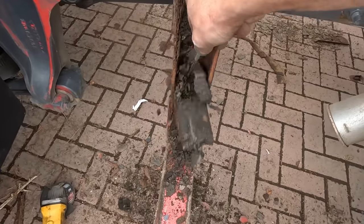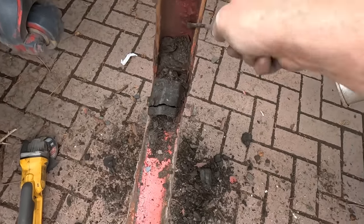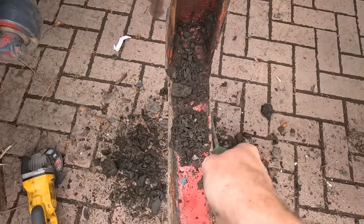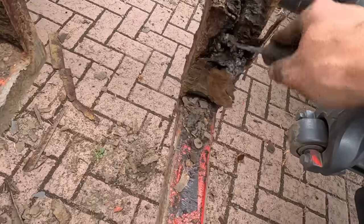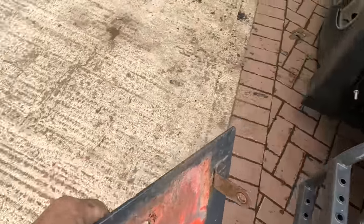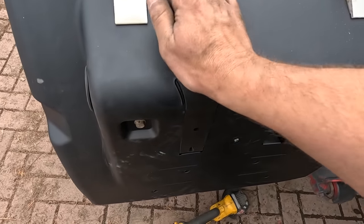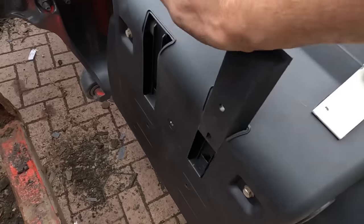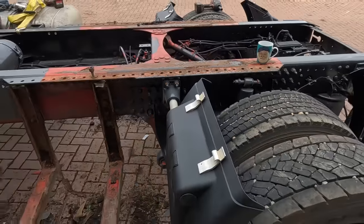Removing the tanks reveals a massive collection of mud that has built up between the tank stays and the tank over the years. The old bracket comes off - it held the height-adjustable fifth wheel controls. Everything is pushed in and tidied up. Very satisfying work.